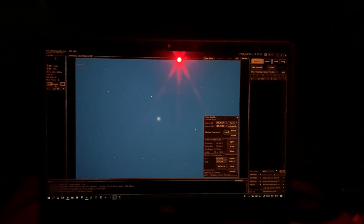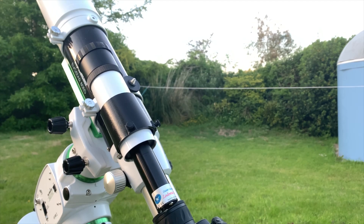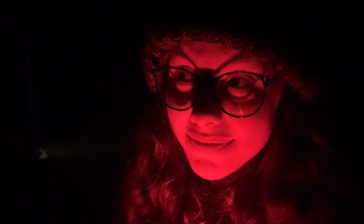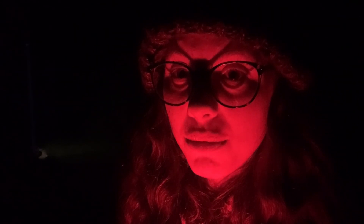I'm extremely happy to say that all my efforts researching, asking questions, and getting the directories in the right place have been worth it — I'm on Vega doing my focusing routine. On the screen you can see it's incredibly bright, and the little red dot in the middle is where PointCraft aims to centre the object. Unfortunately, the mini USB end for my guide camera lead has snapped off tonight, and my spare is about a fifth of the length I need, so I'm just working with telescope tracking.